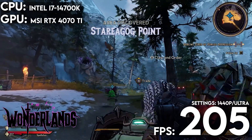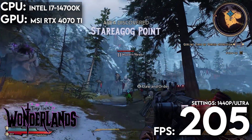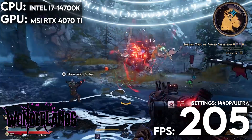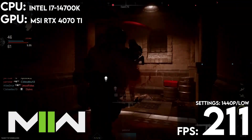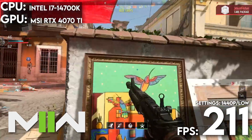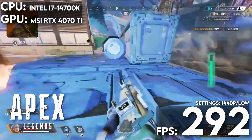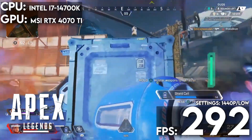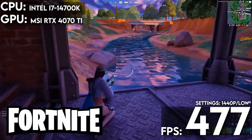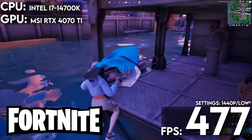In Tiny Tina's Wonderlands with FSR on and settings at badass, our rig pushed 204.5 fps. In Modern Warfare 2 with presets at minimum for competitive play, we got 211 fps. In Apex Legends at low visual settings we saw 292.6 fps, and in Fortnite we saw 477.2 fps. At that point, it's pretty much unplayable — in a good way.